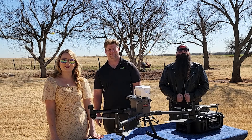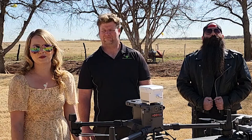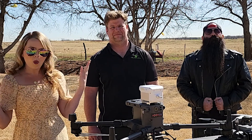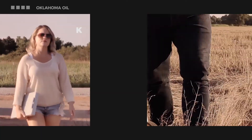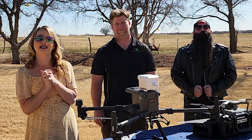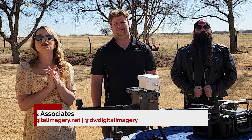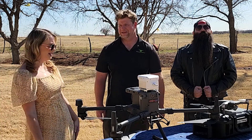Hey everyone, I'm Andrea with McCown Contracting and this is my brother Ben. Today I'm super excited to bring you a video all about using drones in the oil and gas industry. We have with us, up from Texas, Jonathan Denton, the owner of DW Digital Imagery and Associates. Thank you so much for being here — this is great. Thank you for having me.